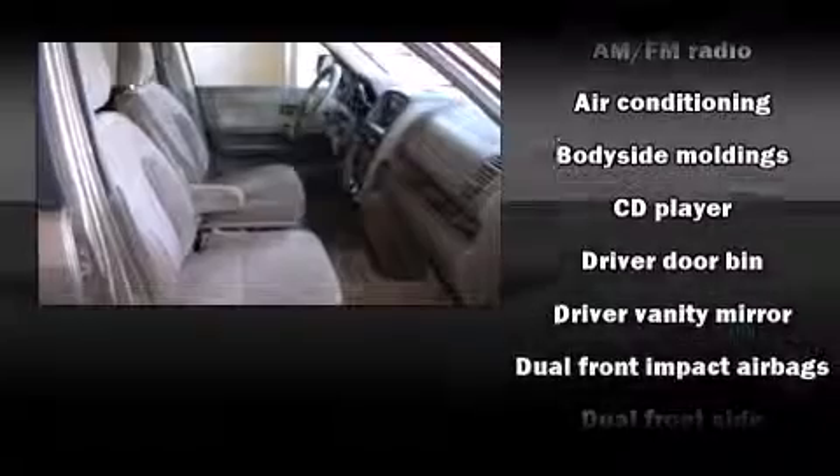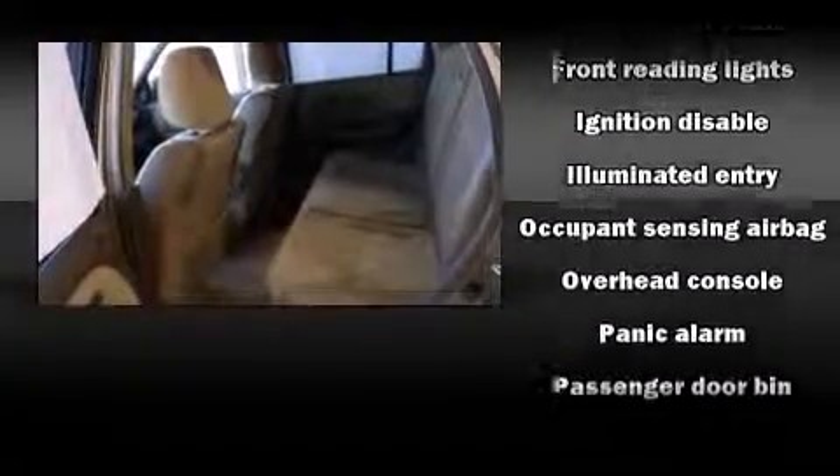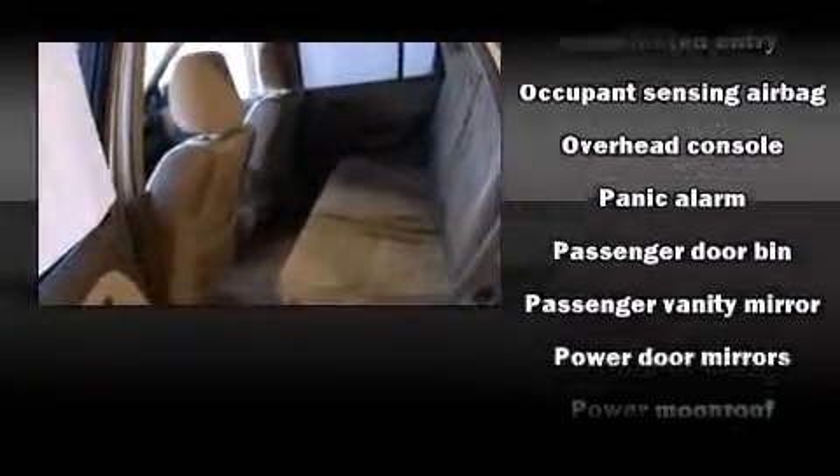Honda ensures the safety and security of its passengers with equipment such as dual front impact airbags, front side impact airbags, ignition disabling, and four-wheel disc brakes with ABS.